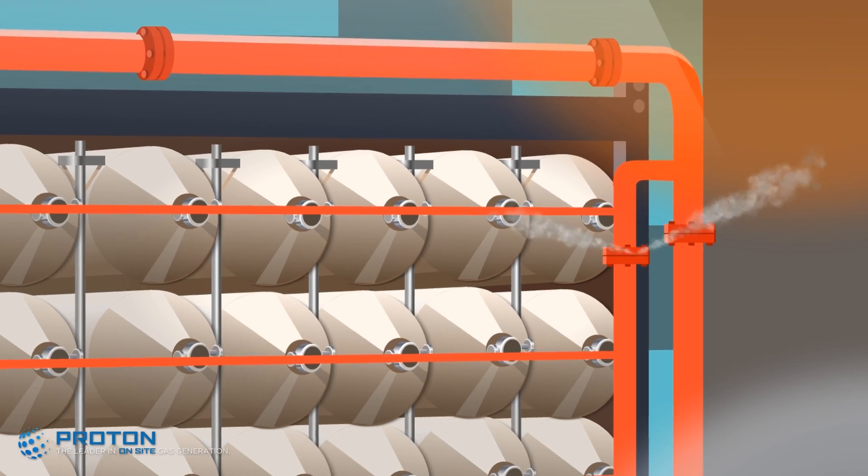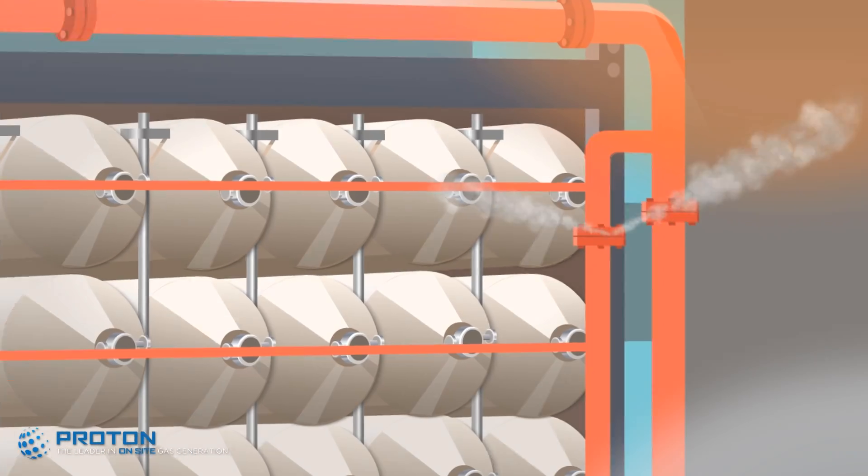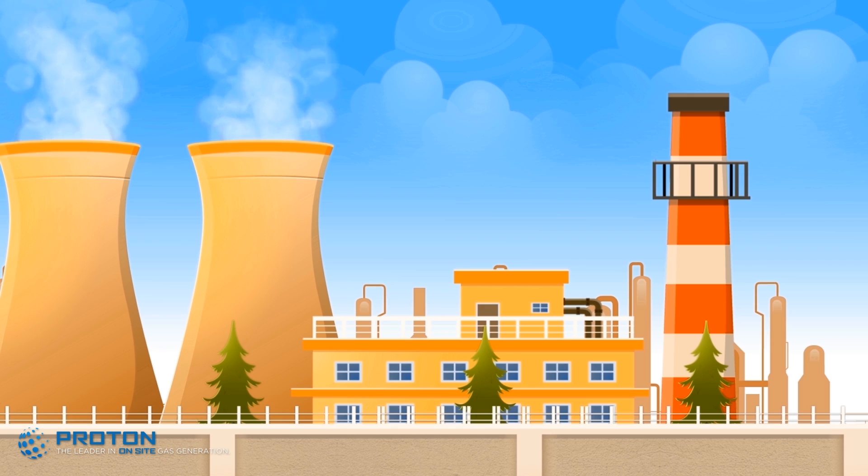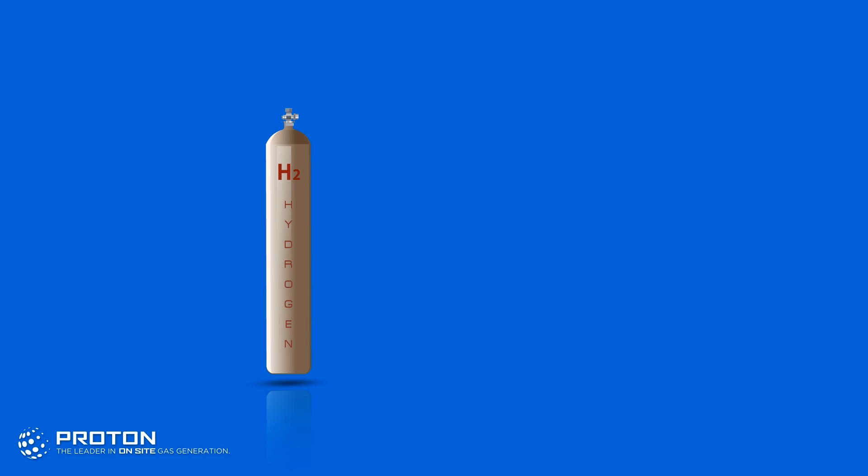Storing delivered gas elevates the risk of plant incidents. It's possible for accidents to occur every time a connection is made or broken — a leak can potentially ignite, causing catastrophic accidents. Just one cylinder of hydrogen holds the explosive energy of 35 pounds of TNT.